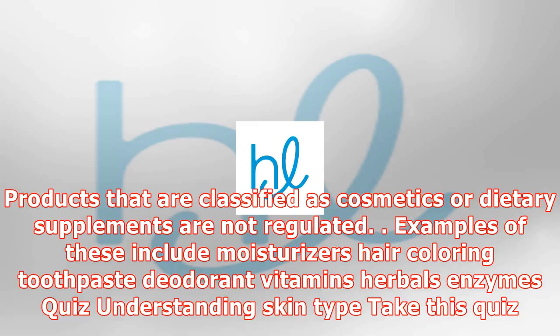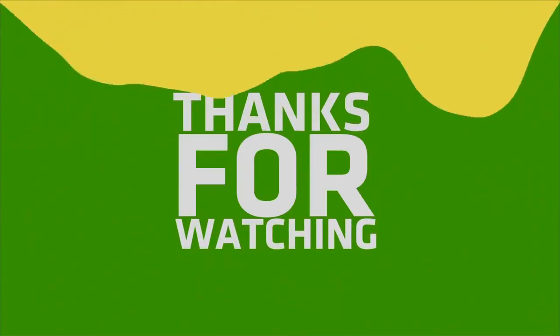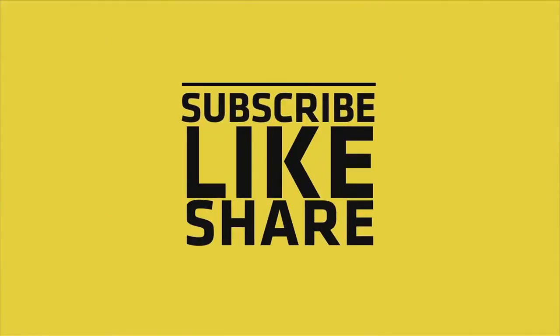The U.S. Food and Drug Administration (FDA) regulates many products — it must regulate products that change a person's physical structure or biochemical processes within the body. However, products classified as cosmetics or dietary supplements are not regulated. Examples of these include moisturizers, hair coloring, toothpaste, deodorant, vitamins, herbals, and enzymes.